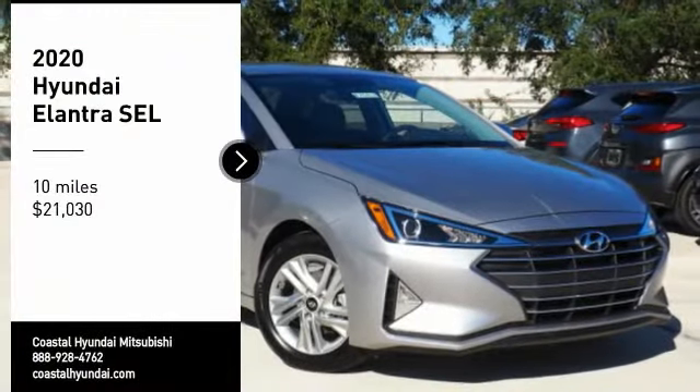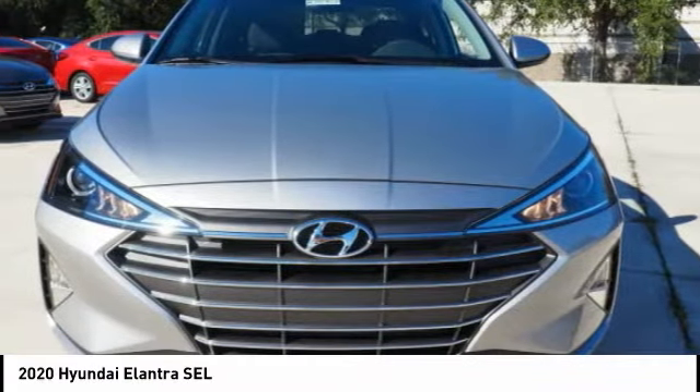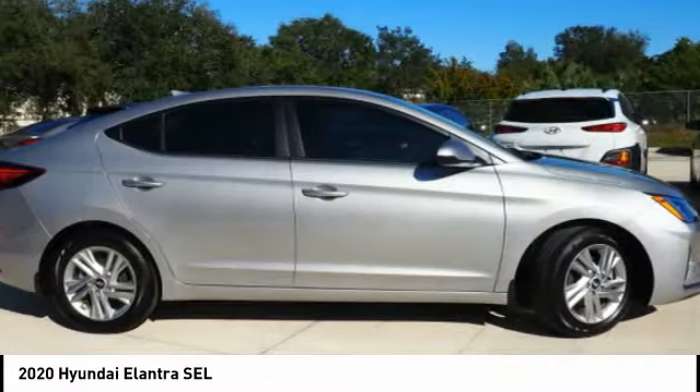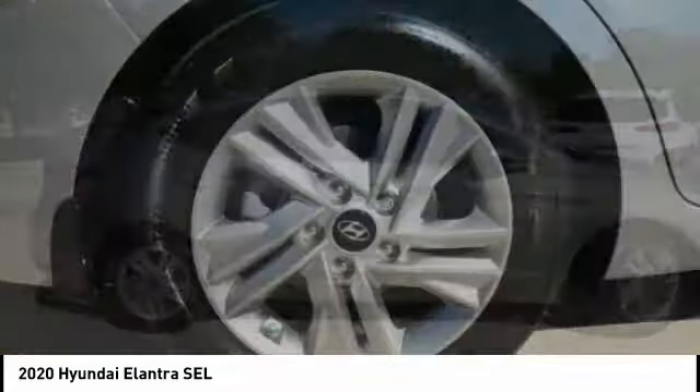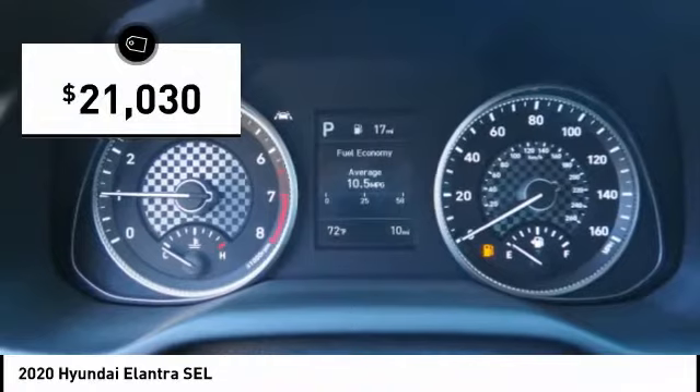You are going to love the 2020 Elantra. The Elantra boasts the most interior room in its class and gets an exceptional 35 miles per gallon. With its luxurious standard features, the Elantra is an easy choice and is priced below $25,000.